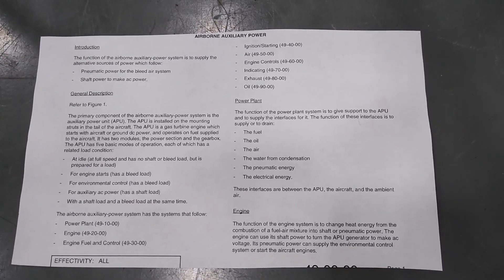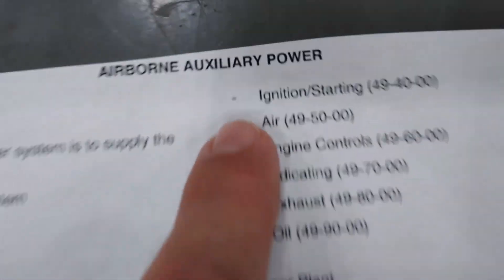Hello guys, as requested in one of the comments, today we're talking about APUs, Auxiliary Power Units.